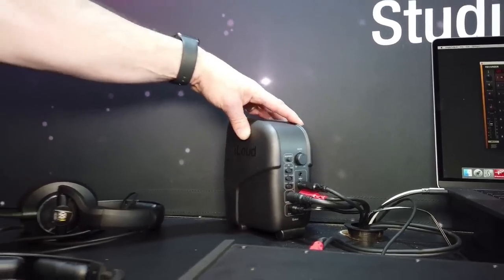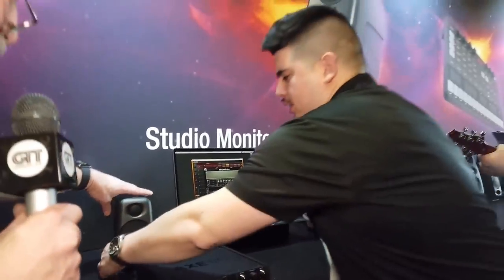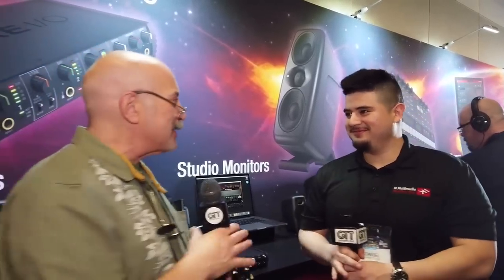The iLoud Micro Monitors are $299 for the pair. They're portable, sound fabulous, and are a really good option if you're looking for something that won't take up a lot of space in your home studio. Thanks to Daniel and IK Multimedia — they've really stepped up their game.